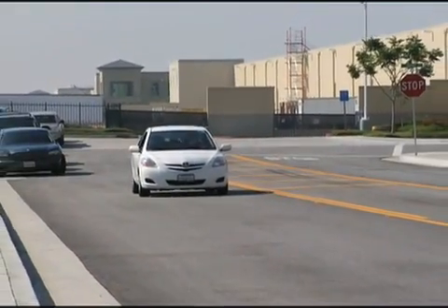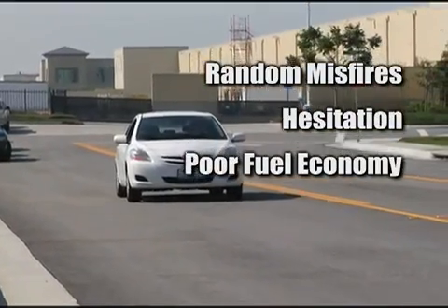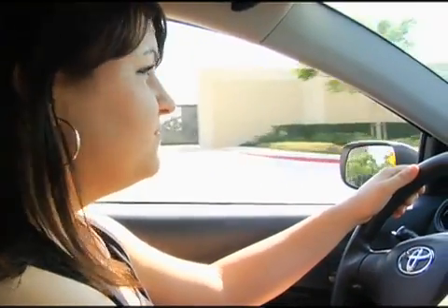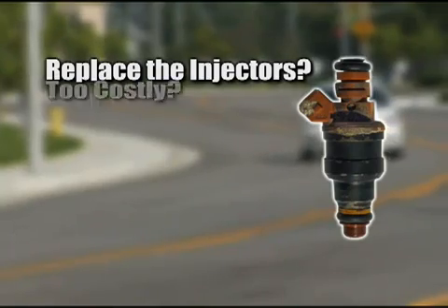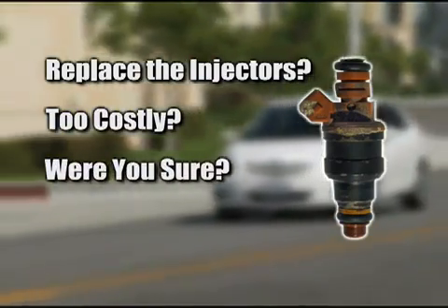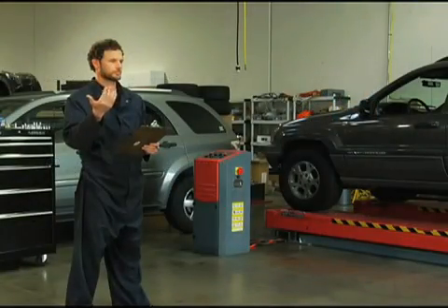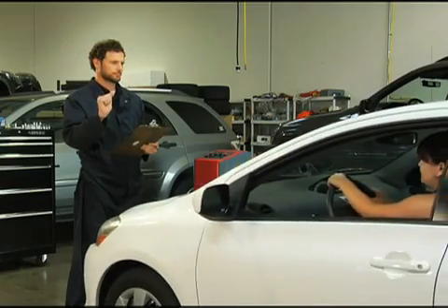Have you ever run into a drivability issue where you have random misfires, hesitation, and poor fuel economy and no solution? You realize that it could be any one of the injectors but have no way of really knowing. Of course, you could just replace the injectors, but wouldn't that be too costly? What about the last time you replaced an injector — were you really sure it was bad? What if there was a way to validate the injectors and be 100% sure if they were good or bad without any doubt?